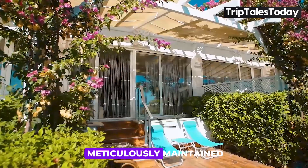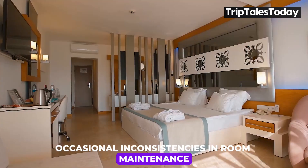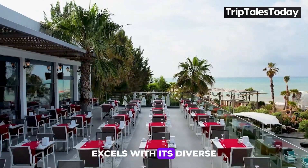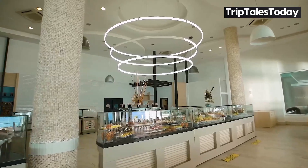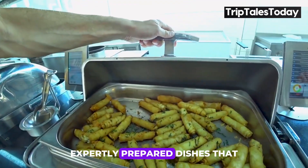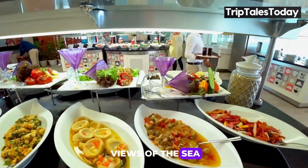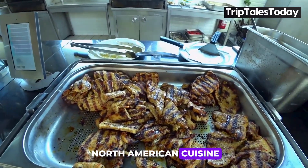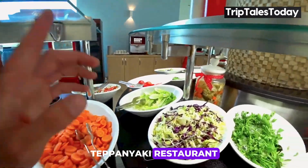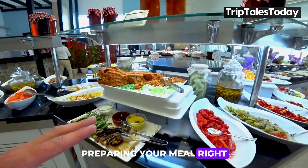Each room type is meticulously maintained, though some guests have noted occasional inconsistencies in room maintenance. When it comes to dining, Flora Garden Beach Hotel excels with its diverse culinary offerings. The Mediterranean restaurant is a seafood lover's paradise, featuring fresh, expertly prepared dishes that you can enjoy while taking in panoramic views of the sea. For a taste of North American cuisine, the steakhouse offers hearty, flavorful dishes, while the Yang Teppanyaki restaurant provides an interactive dining experience with a skilled chef preparing your meal right before your eyes.